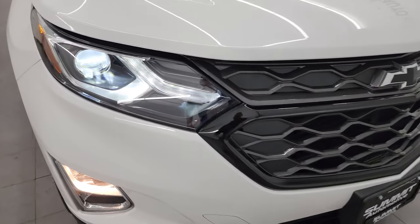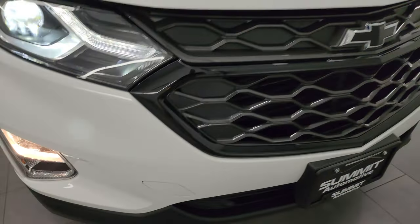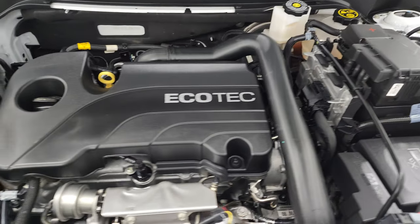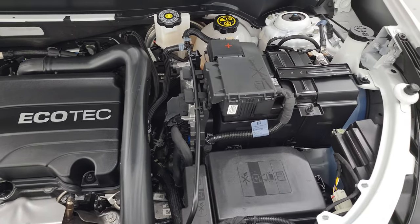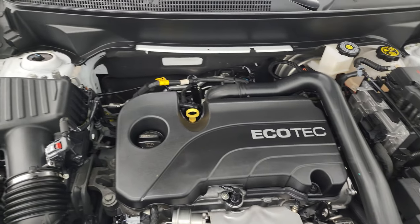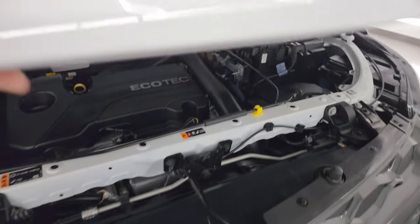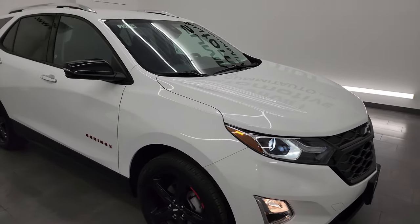It is in really nice shape for the miles and the age on it. The LED headlamps, LED running lights, and factory fog lights are all working very nicely. Under the hood we have the 1.5 liter turbocharged four-cylinder engine — 170 horsepower — engine bay is very clean and it runs very smooth. Once again, this vehicle has been fully safetied and inspected by our service shop, has a fresh oil and filter change, all fluids checked and topped off. There is the emissions sticker, and this Equinox is 100% ready to go.